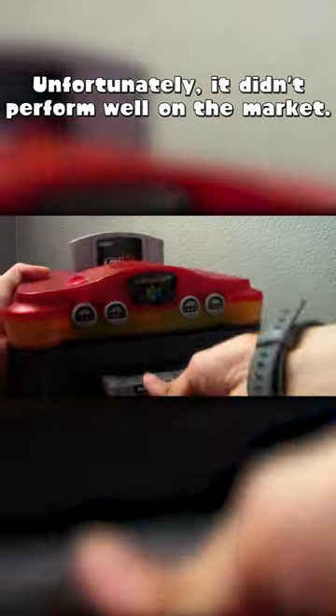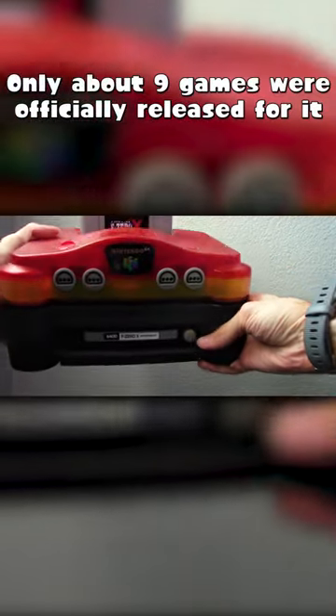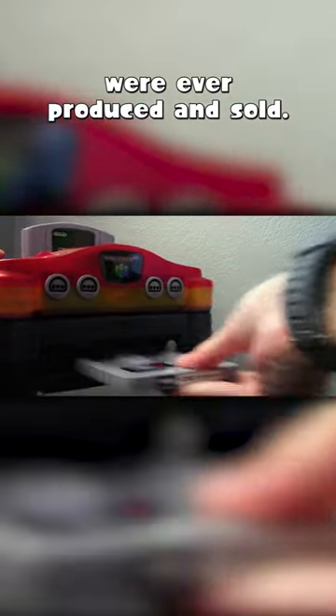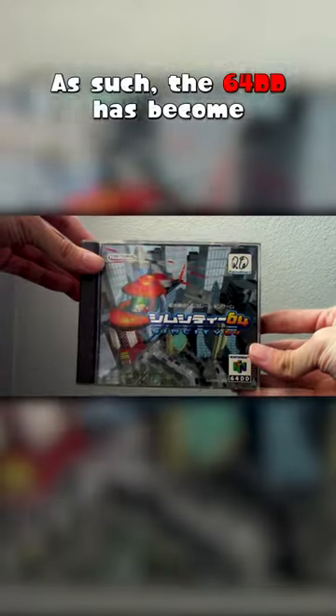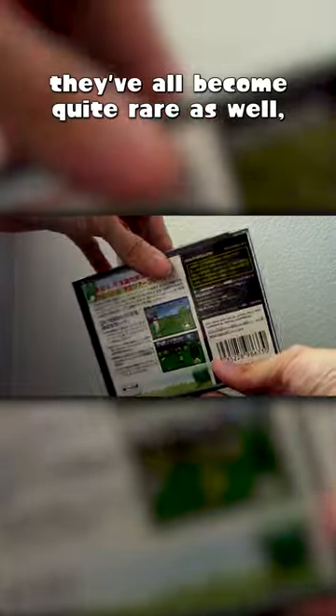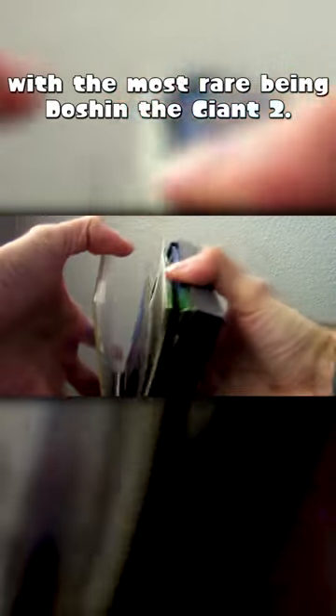Unfortunately, it didn't perform that well on the market. Only about 9 games were officially released for it, and only about 15,000 units of this machine were ever produced and sold. As such, the 64DD has become quite the collector's item, and as for the games that were released for it, they've all become quite rare as well, with the most rare being Doshin the Giant 2.